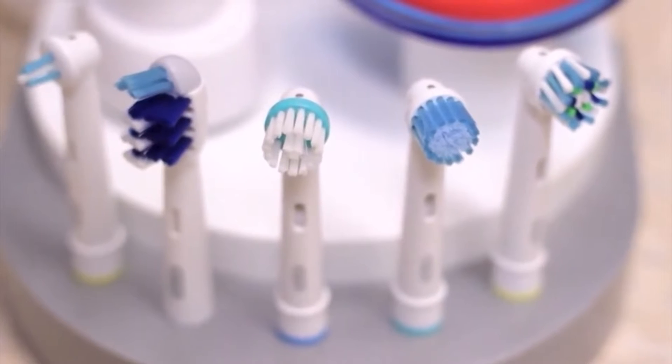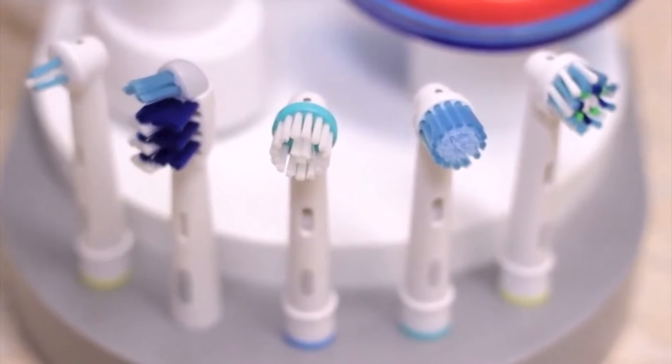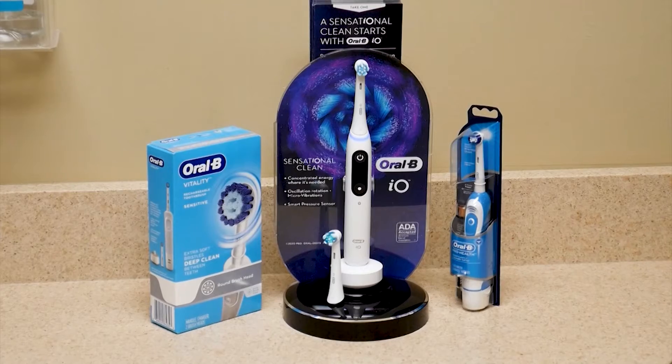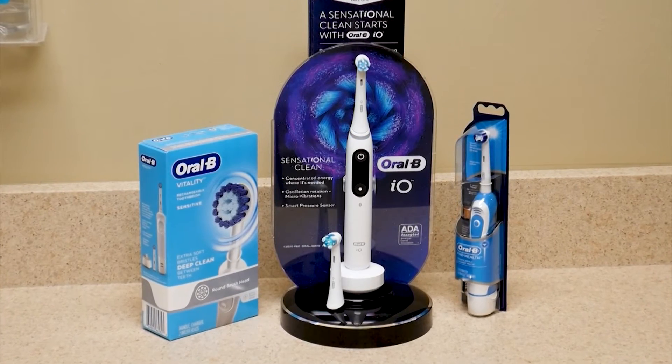She adds that the smaller size and shape of the heads of electric toothbrushes are more beneficial than your typical manual brush because they can better navigate the nooks and crannies of your mouth. The brush can also make sure you spend the right amount of time polishing those pearly whites.